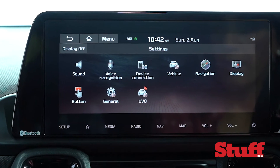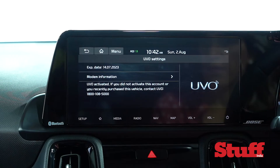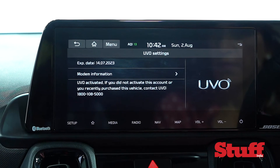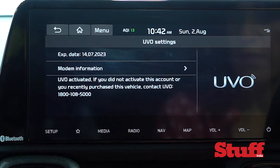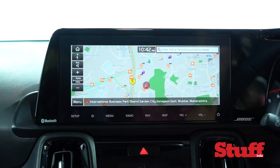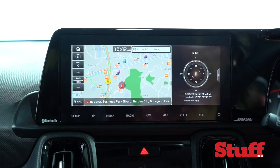Kia's UVO connected car technology keeps evolving and there are now more than 50 features attributed to this premium service. Using an eSIM built into the car, you can even access the sat nav without your phone, and maps can also be refreshed via OTA updates.